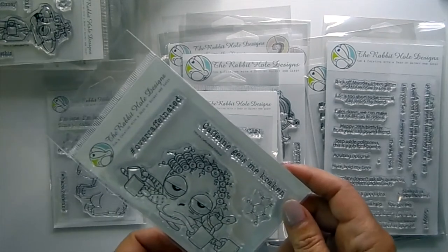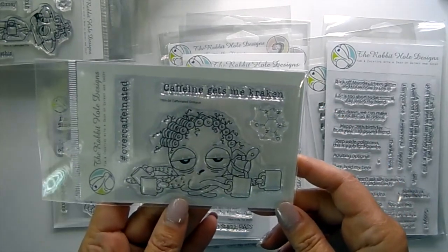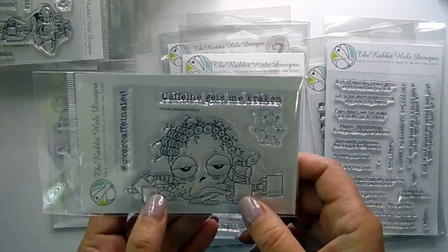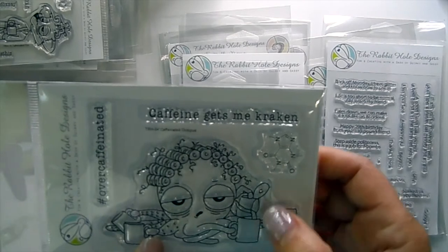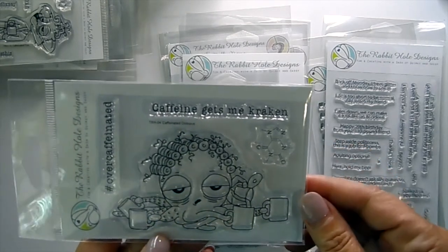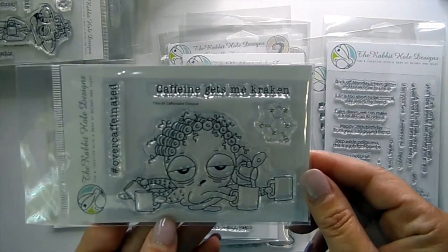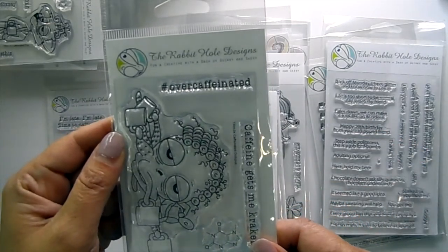Then the Caffeine Octopus — this one has curls in his hair, he's got four coffee cups and a coffee pot and he's pouring his coffee. Sentiments include 'Caffeine Gets Me Cracking' and hashtag Over-Caffeinated.